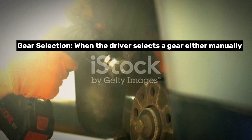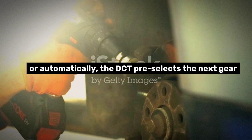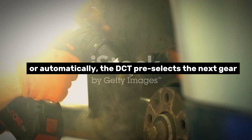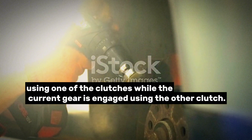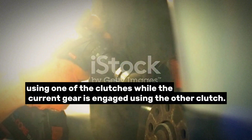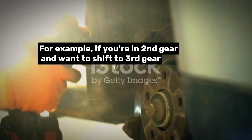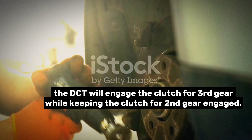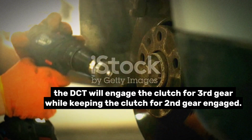Gear selection: When the driver selects a gear, either manually or automatically, the DCT pre-selects the next gear using one of the clutches while the current gear is engaged using the other clutch. For example, if you're in second gear and want to shift to third gear, the DCT will engage the clutch for third gear while keeping the clutch for second gear engaged.